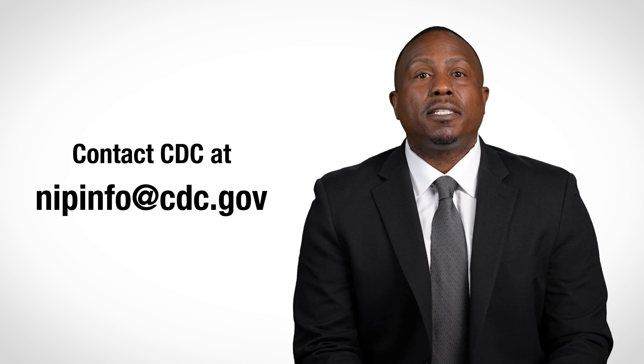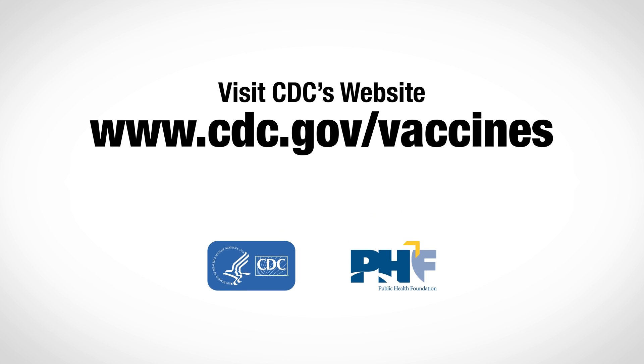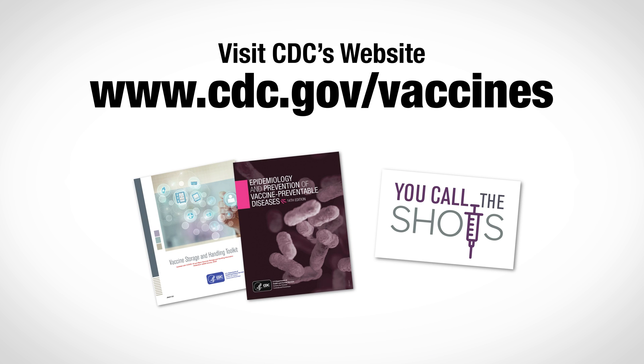You can contact CDC at nipinfo@cdc.gov with your vaccine-related questions, including those on storage, preparation, and administration. Please visit CDC's website for more training and resources to support your vaccination efforts, including the Vaccine Storage and Handling Toolkit, Pink Book, and You Call the Shots web-based trainings.